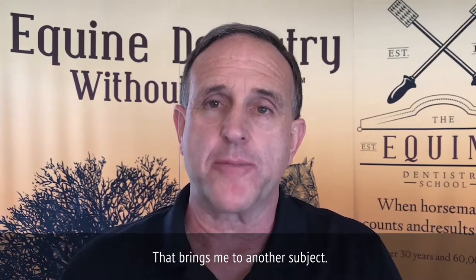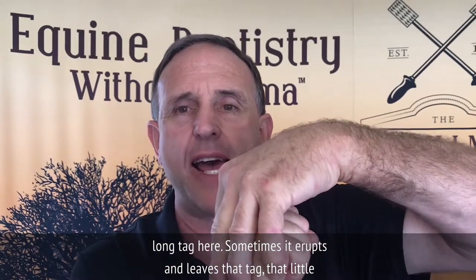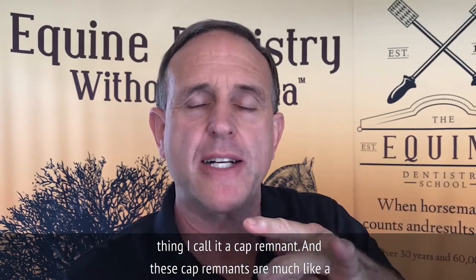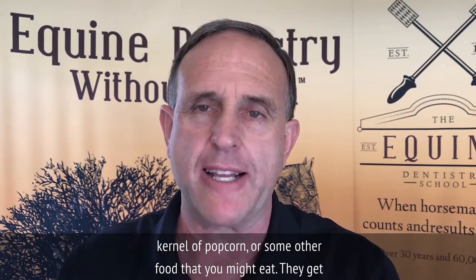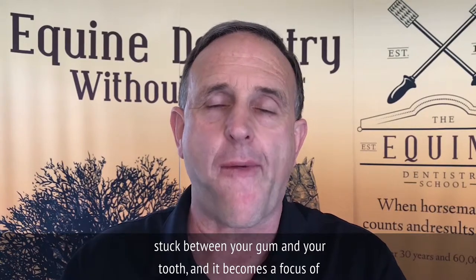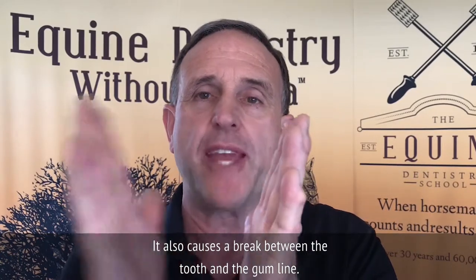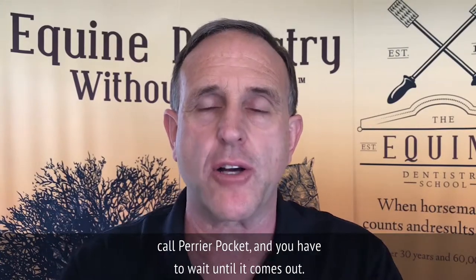That brings me to another subject. If a horse's tooth is coming up and erupts but has a really long tag, sometimes it erupts and leaves that tag behind — I call it a cap remnant. These cap remnants are much like a kernel of popcorn that gets stuck between your gum and your tooth, becoming a focus of attention where the tongue is constantly trying to get it out. It also causes a break between the tooth and the gum line so debris can get in and cause a local infection called a periopocket.